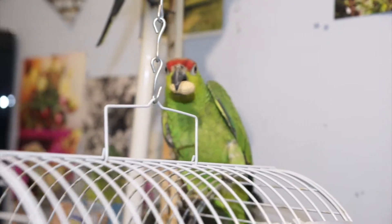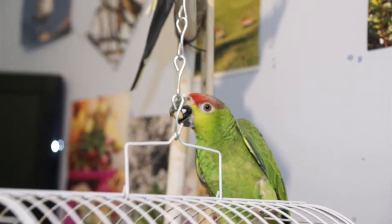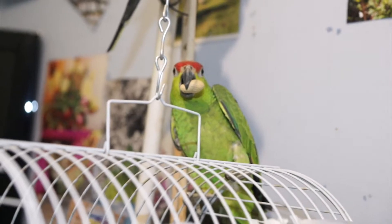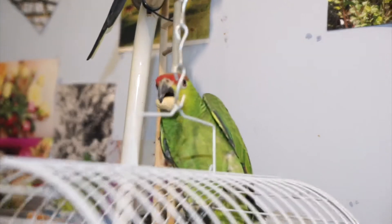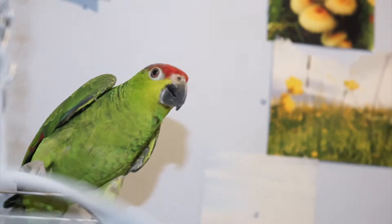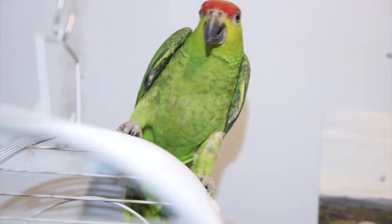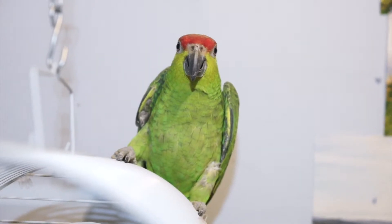There you go, Sean. So, he's a Red Lored Amazon, about a year old. Really, really intelligent animals. I've only had him for about three months, so he's still super, super nervous. But as you can see, he's stunning. His colours — he's starting to make some noises. Not fully talking yet, but he can make a lot of noises.